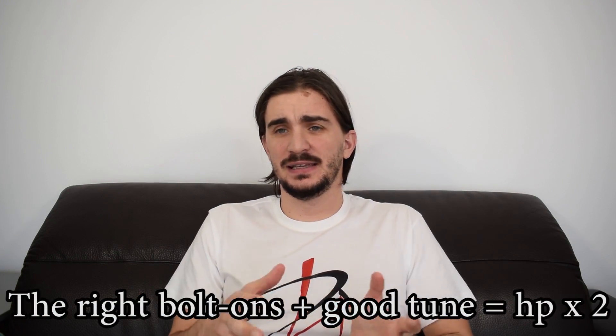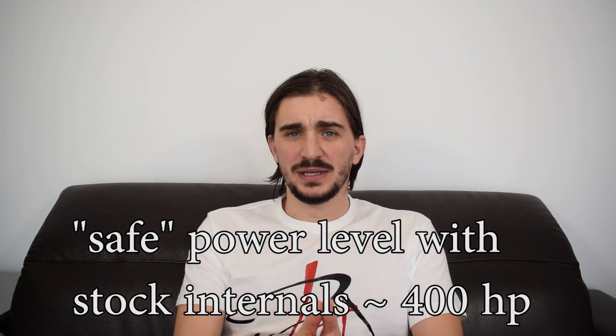The SR20 Turbo is a tuner-friendly engine. Like many Japanese engines of the 80s and 90s, with nothing but bolt-ons and a proper ECU tune, you can basically double its stock power output without opening it up and reinforcing the internals. The safe power level for the internals of all SR20 turbo variants is around 400hp — but this assumes a good tune with knock monitoring, not a poor tune based on guesswork. A poor tune will blow an SR20 well below safe power levels.